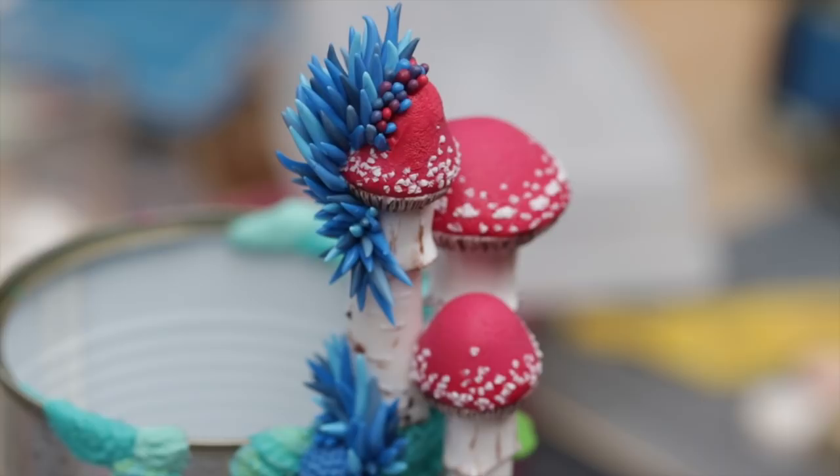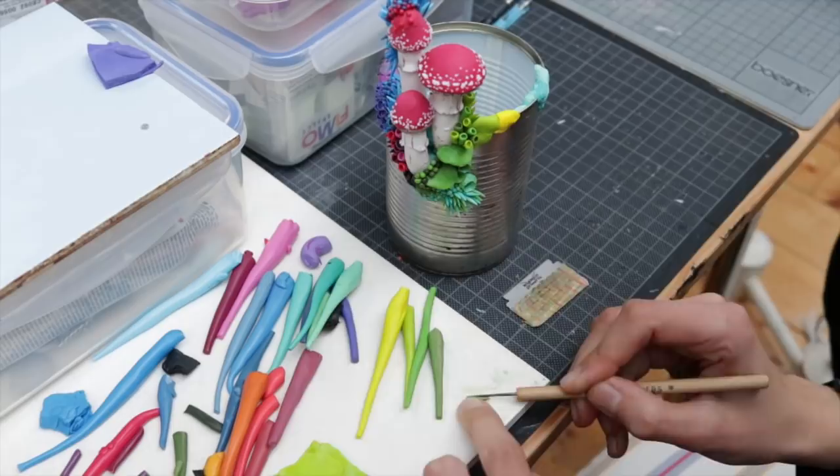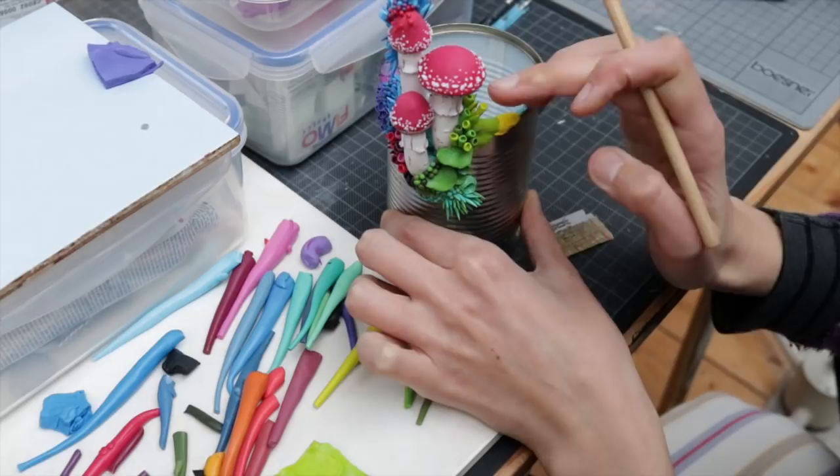This sculpture probably took somewhere between 40 and 50 hours to make and it is currently still available — probably not going to be available for too long, or at least I hope so. But if you're interested, please check out my website where you can see prices and more pictures.